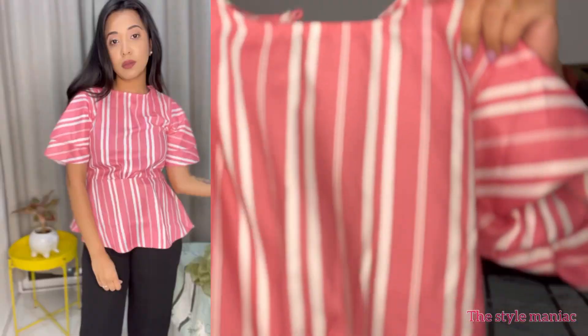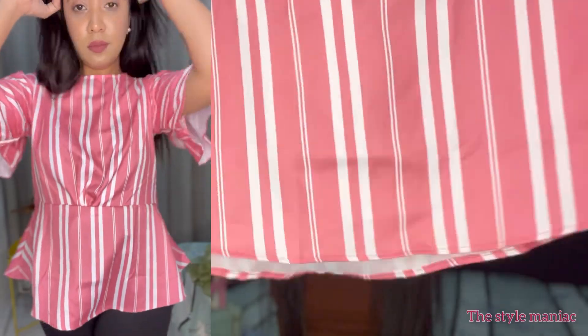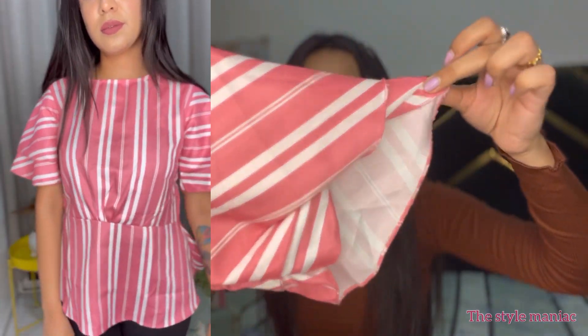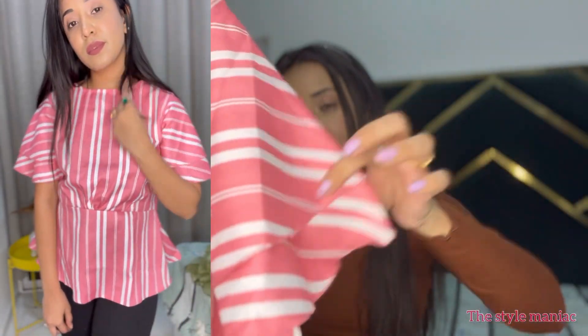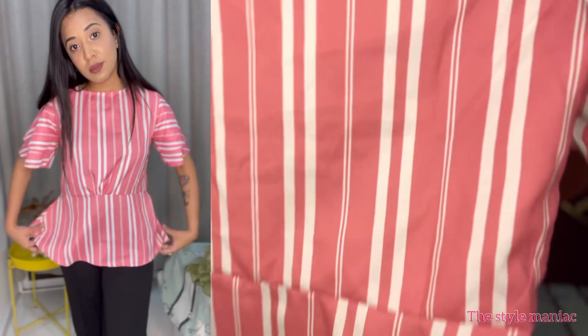The next top I bought for my office — since my office is starting I wanted something suitable. This is a top in baby pink color with white lines, it's a peplum style top with sleeves like this. It looks classy and good, so if you need something for office or college you can buy this.